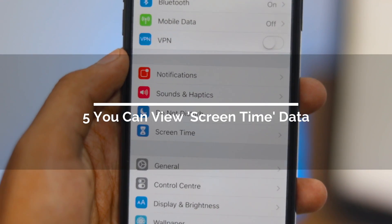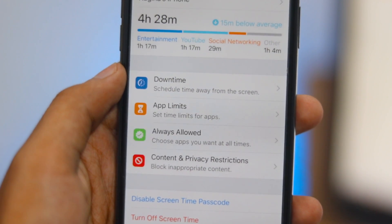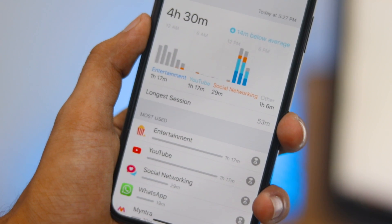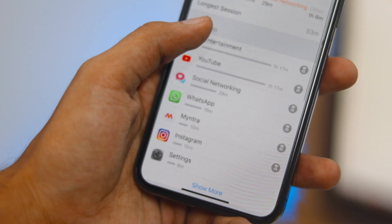You can now view your Screen Time data. As part of Apple's digital health initiative, Screen Time shows a daily and weekly summary of your app usage — how often you pick up your device, which apps are giving you the most notifications, and more.